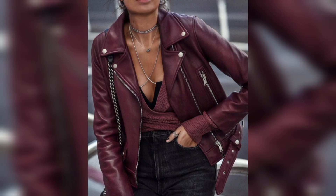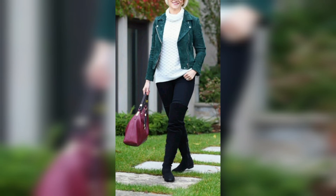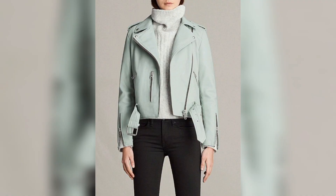Hi friends, I am Maria. Welcome to my YouTube channel Fashion and Beauty. Today I am going to talk about ladies leather short jeans.